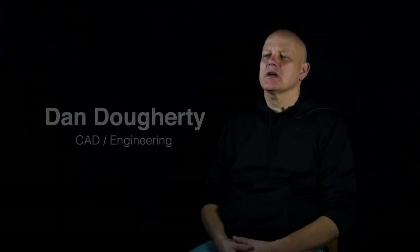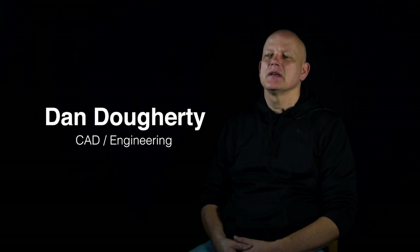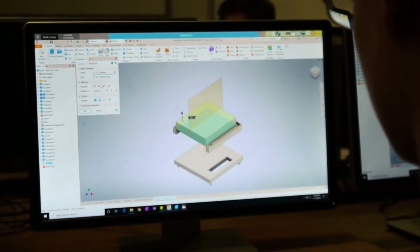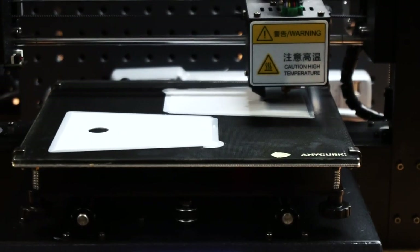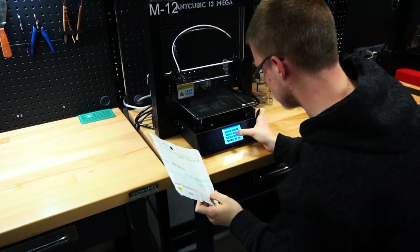I teach AutoCAD and engineering. The reason I really like this class — and why I switched from other classes to teach it — is because it gives students an opportunity to do things I didn't get to do until I was in college: use computers to design things, put that into machinery, produce a part, make it work, talk to a customer, and use creative ability to build things. It's one thing to build things because it's a job, but it's another thing to build things because you like doing it.